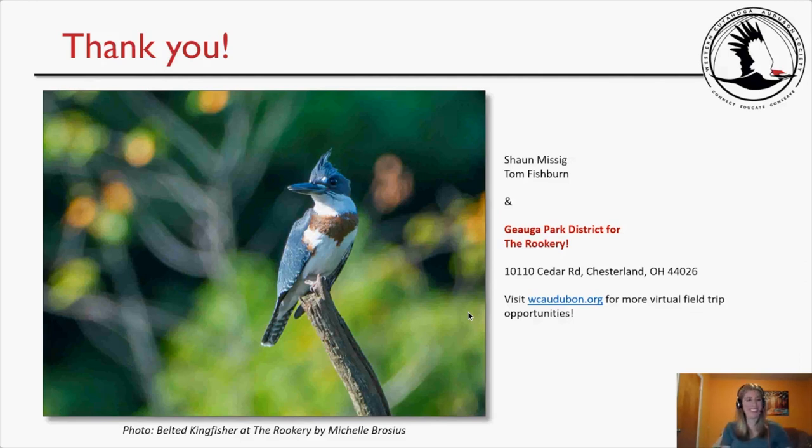Thank you everybody for attending, for going out to the location, and for the lovely photos. Thank you everyone for calling in tonight, for going out to the location, and providing these wonderful images and journaling. Looking forward to next month. Have a good night everyone.